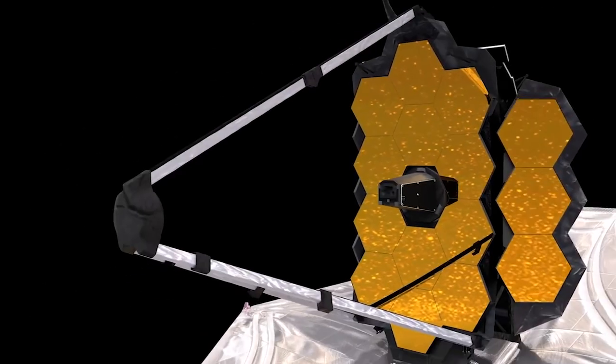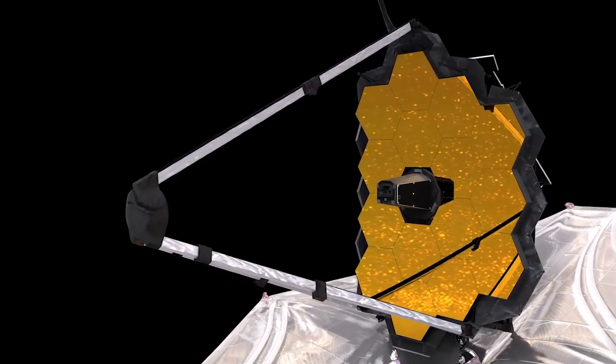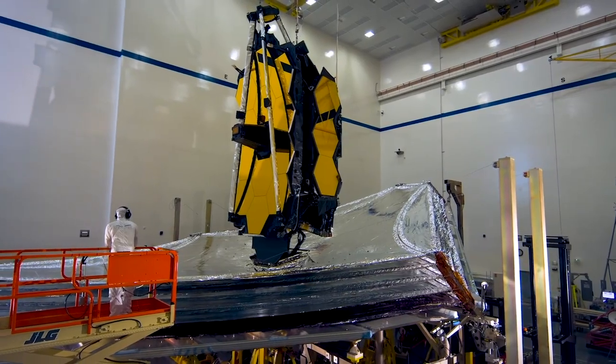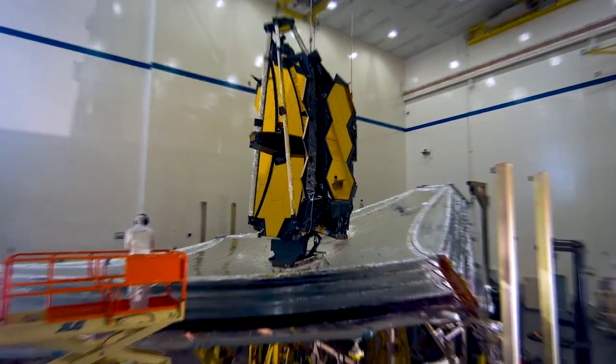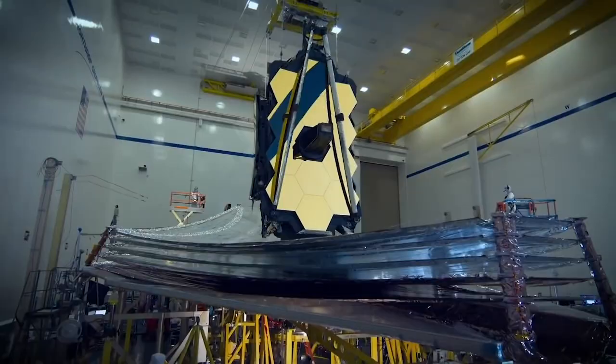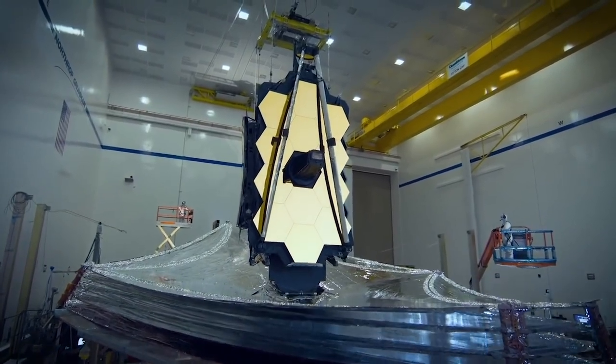Imagine what the James Webb Space Telescope can accomplish in its lifetime. We could learn about life on other planets or find other proxy Earths that might be out there. This telescope is going to make it possible for the human race to find out infinitely more than we currently know about the inky black void that's outside our own tiny little planet.